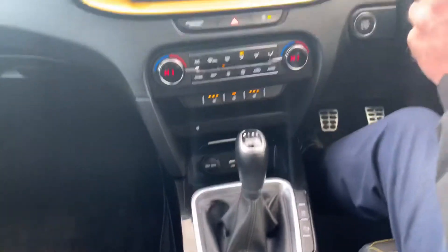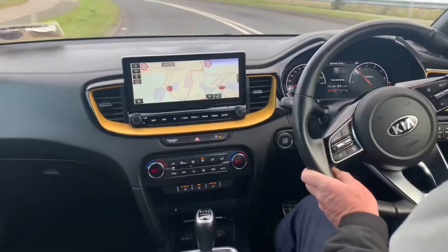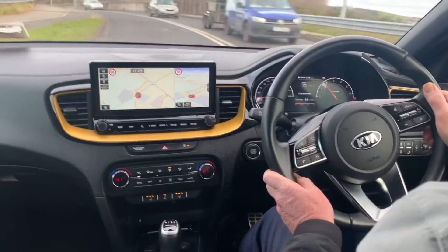Wireless charging dock for your phone, USB ports, auto start-stop, parking sensors, reversing camera, auto hold, electronic handbrake, and ISOFIX points in the back of the car.